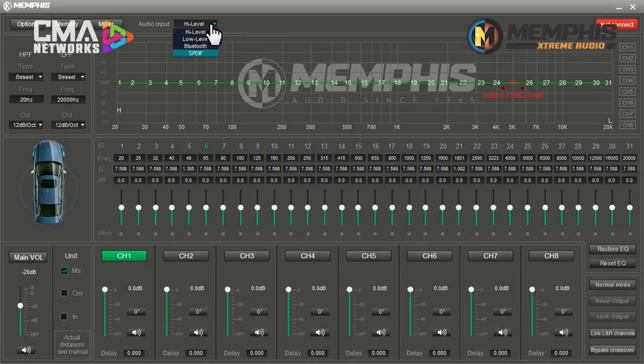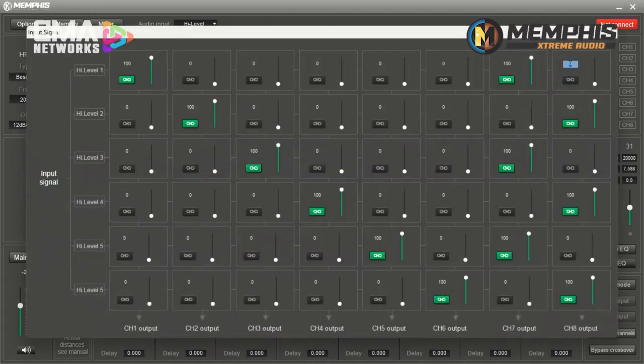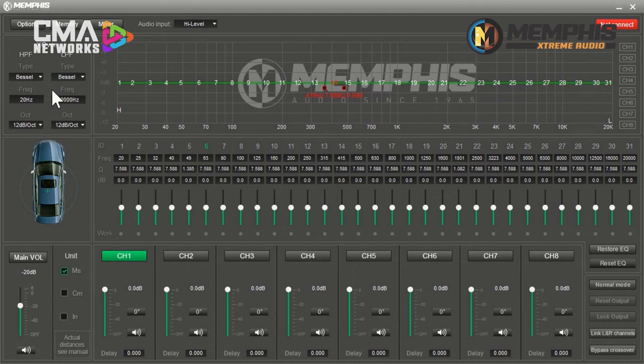As you can see here, we have the PC-based app — everything is available on screen. We have your input section: high-level, low-level, Bluetooth, and the optical inputs. We have your mixer section. With this, you can select for each channel of input and output, dedicate which inputs you want to affect which output channels, and adjust the volumes and levels for each individual input and output. We have a crossover section for each of the eight channels, where you can select your crossover type, frequencies, and octaves. Below that is the time alignment section — you can adjust using milliseconds, centimeters, or inches. Main volume is just to the left of that. Across the bottom, channels one through eight — for each channel you can adjust the level, phase, mute individual channels, and it shows your timeline delay.